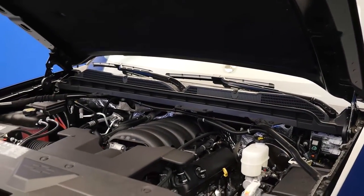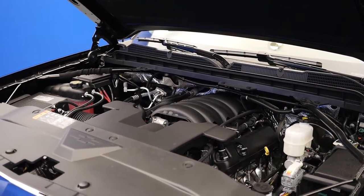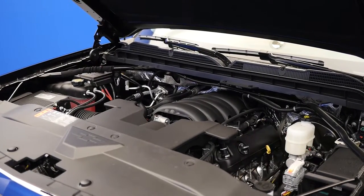1. Engine Options. The 2017 Chevy Silverado comes with three different available engine options: a 4.3L V6 engine, a 5.3L V8 engine, or a 6.2L V8 engine. All of these different options come with best-in-class capabilities as well as impressive fuel economy.